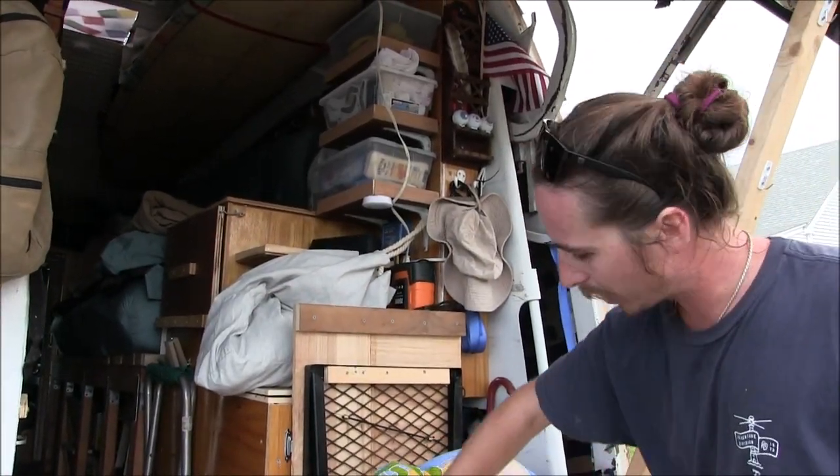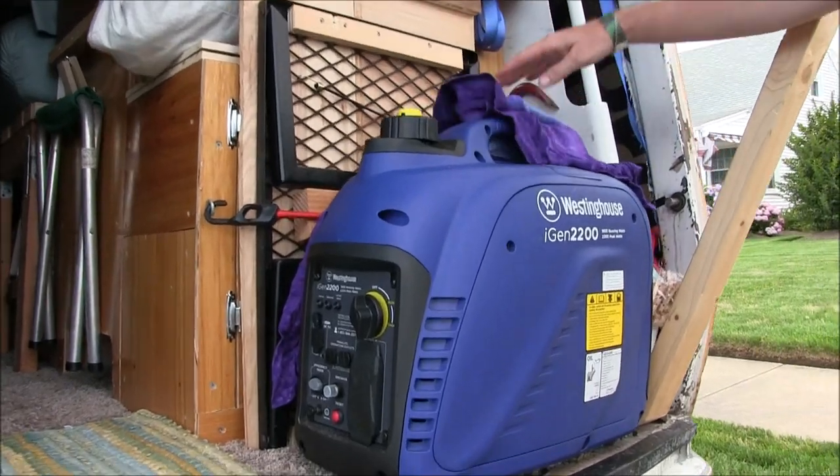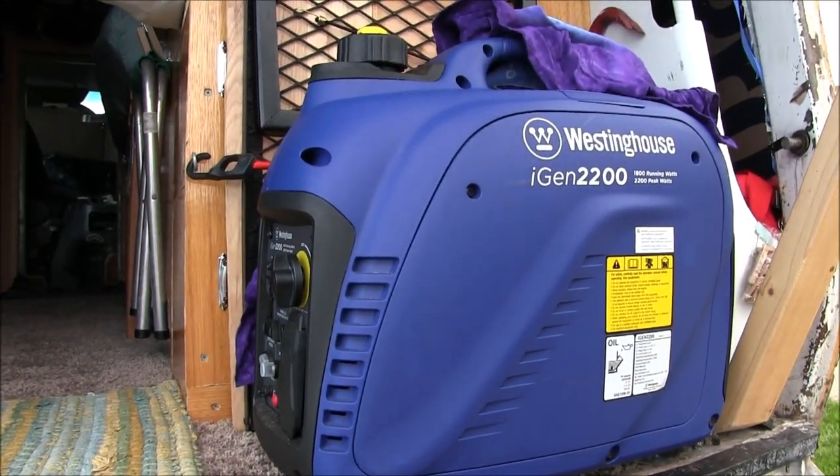And then this is our dirty clothes hamper. It's movable. This is our generator — it's a Westinghouse 2200-watt.